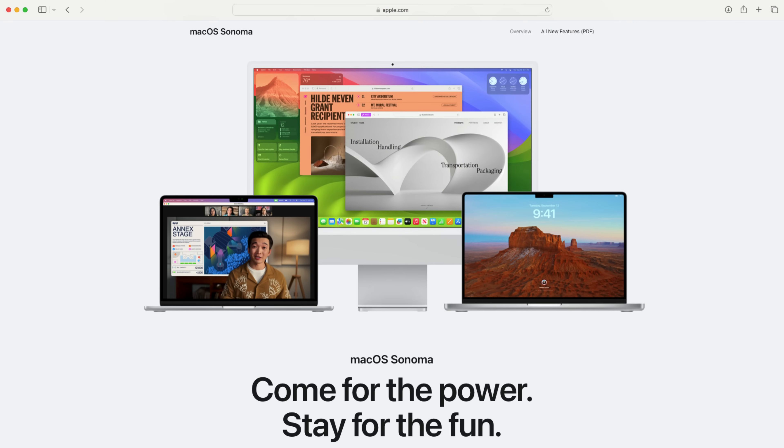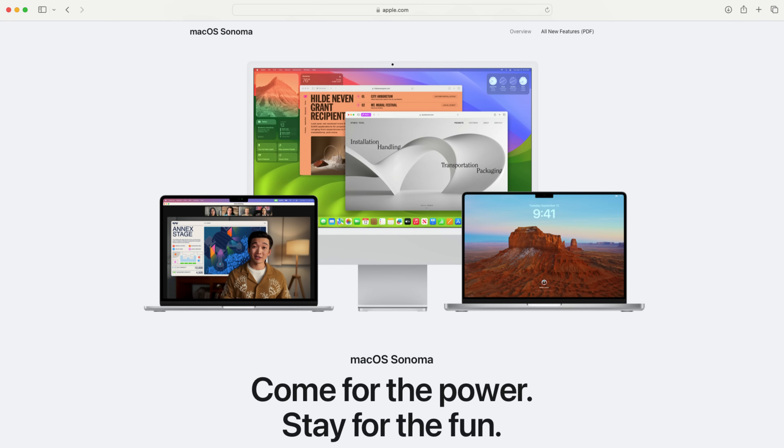macOS Sonoma was just released on Tuesday, just a couple of days ago. And maybe for you or some other folks out there, you might be wondering to yourself, should you update? Should you update your Mac to the latest macOS? Assuming that you can update, today's video is for you.